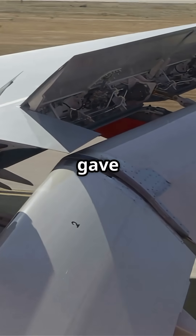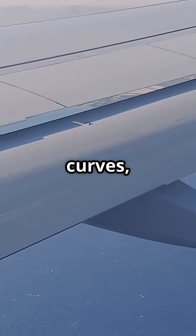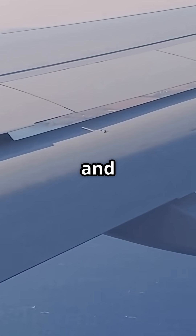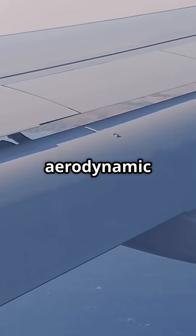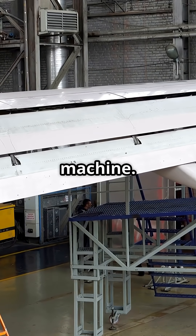What looks like a minor wing tweak gave the A330neo a massive performance upgrade. A few curves, some wingtip reshaping, and suddenly over 4% more aerodynamic efficiency. Here's how Airbus re-engineered an old wing into a fuel-saving machine.